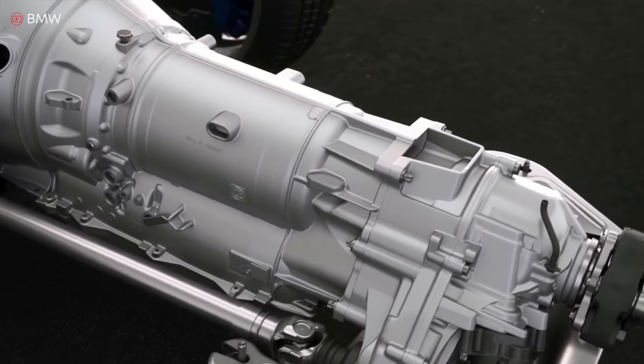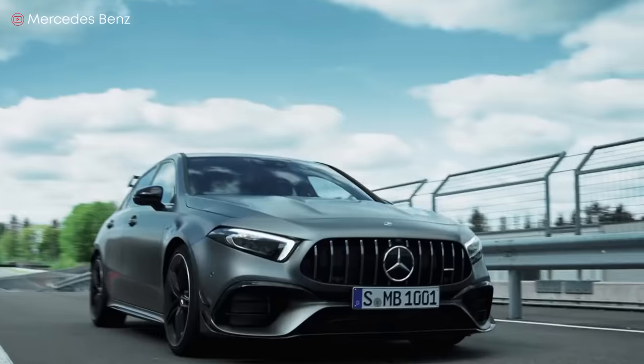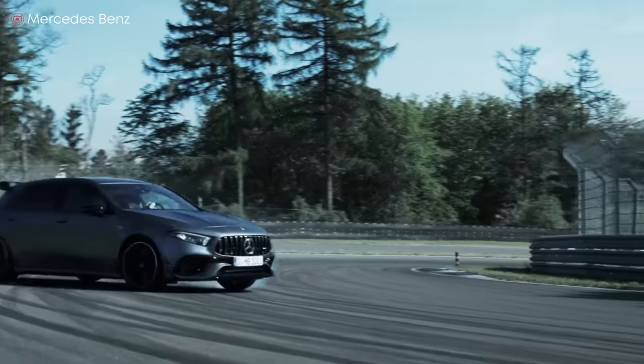Manual, automatic, CVT, or semi-automatic transmissions — how do all these transmissions differ, which is the most popular, and which is the most reliable? Let's dive right in.